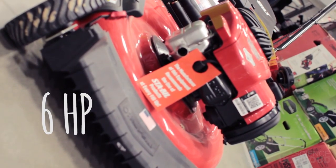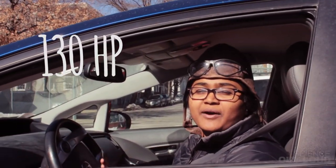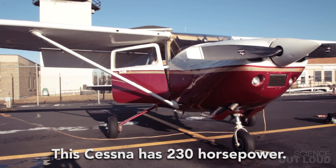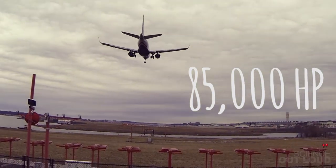This lawnmower has 6 horsepower. This car has 130 horsepower. This car has 230 horsepower. And this jet has 85,000 horsepower.